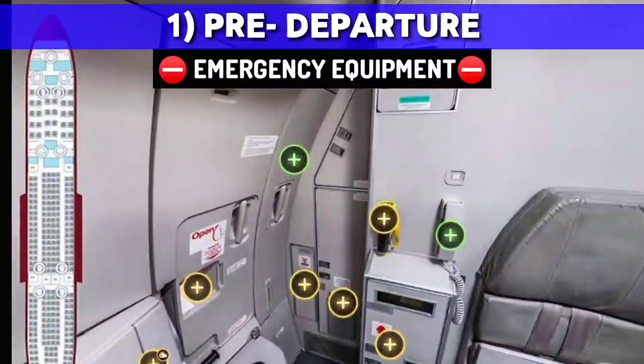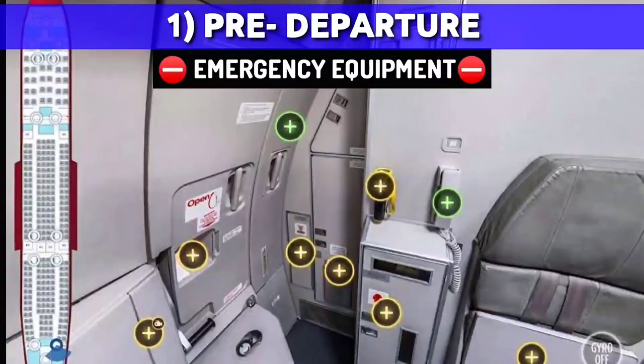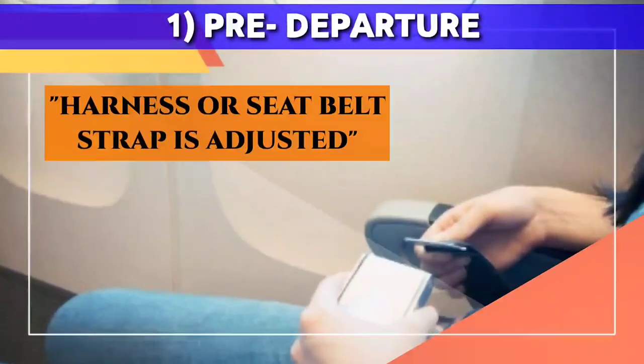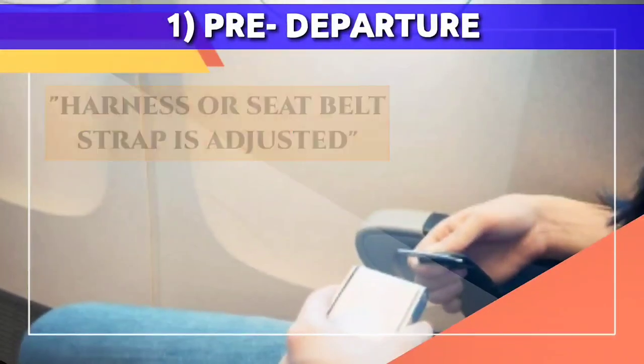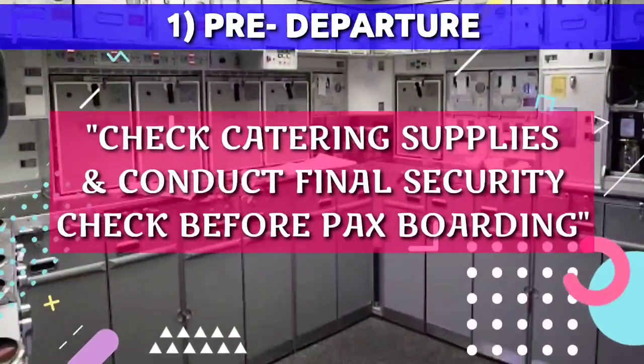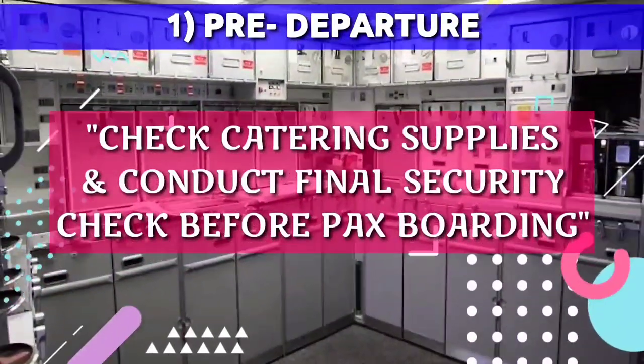Meanwhile, cabin crew will check their emergency equipment in designated locations, ensure that their harnesses and seatbelts are correctly fitted, and check the catering supplies. After everything, they will conduct a final security check before passenger boarding.